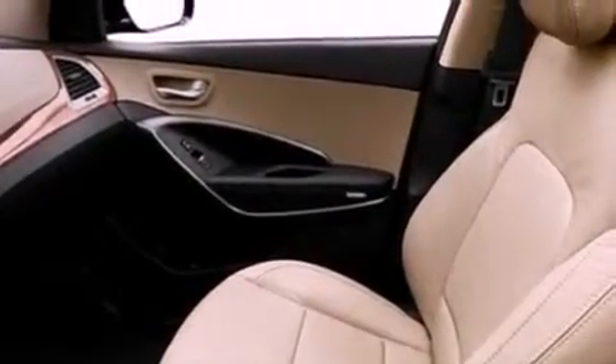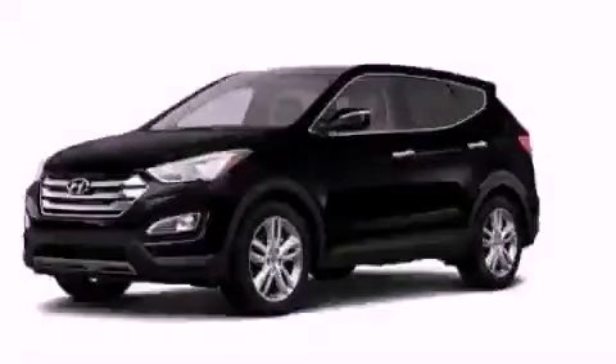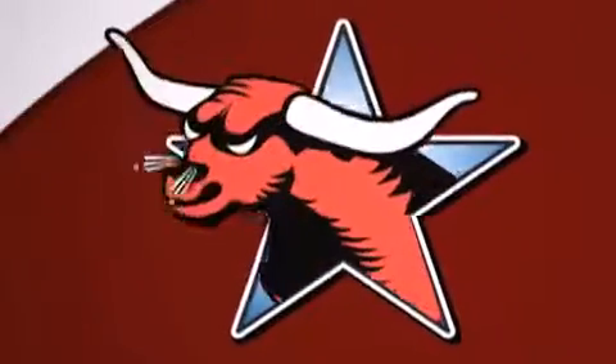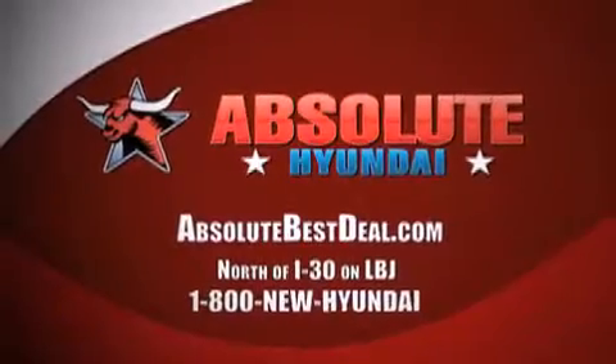Contact us today and schedule your opportunity to see this automobile in person. Absolute Hyundai, north of I-30 on LBJ in Mesquite.